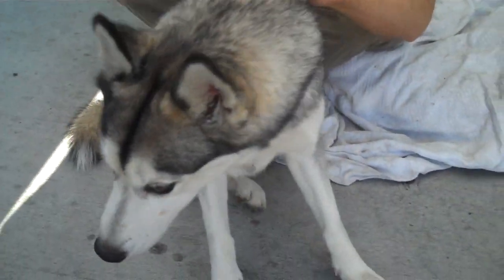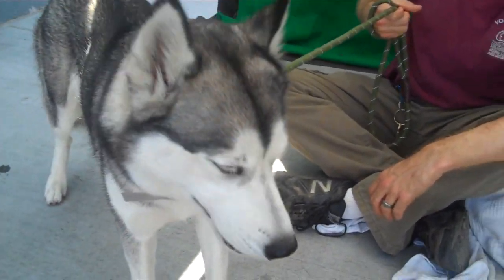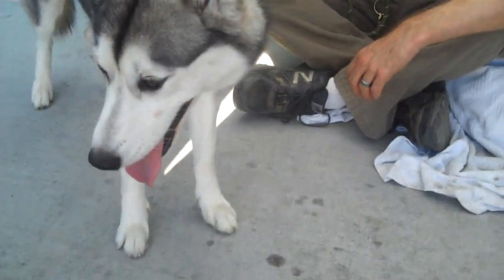Look at you. There's a good girl, there's a pretty girl. Now you don't have to go anywhere. Look at those eyelashes — look at them. You look like you have eye makeup on. You are so pretty.